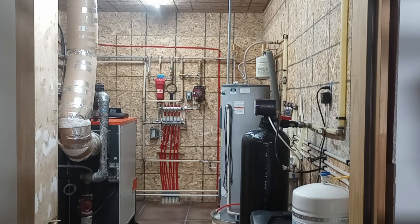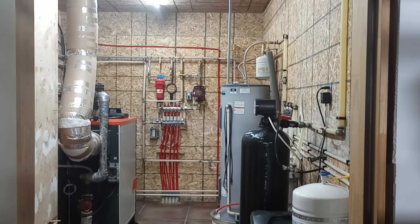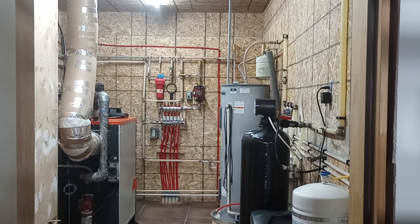I started designing this system in 2016, about two years before I retired. I started that early because I knew absolutely nothing about radiant heat systems, and I knew that a lot of research would be necessary to build a satisfactory system. Fortunately, there is a lot of information available on the internet. In April of 2018, when I retired, we moved here to the Twin Falls area, where we built our retirement home.